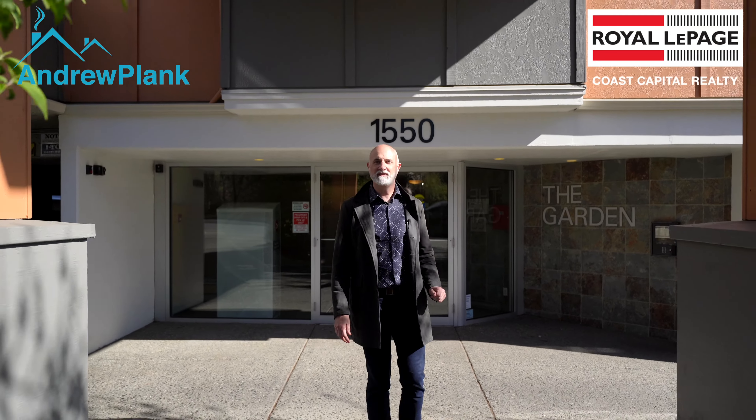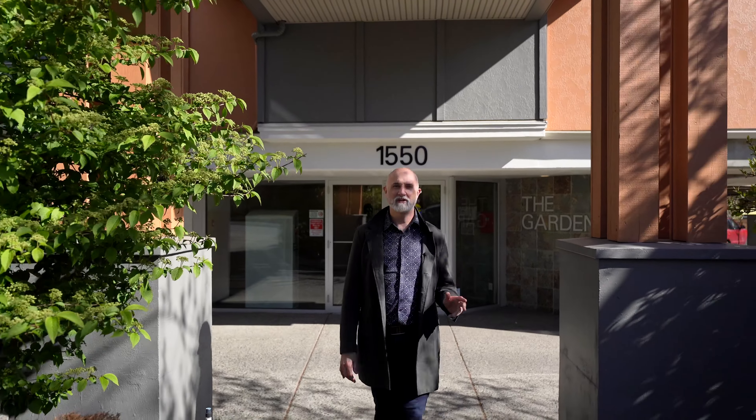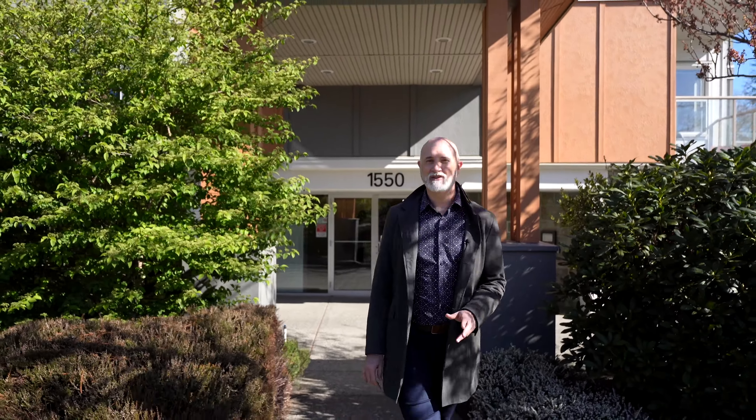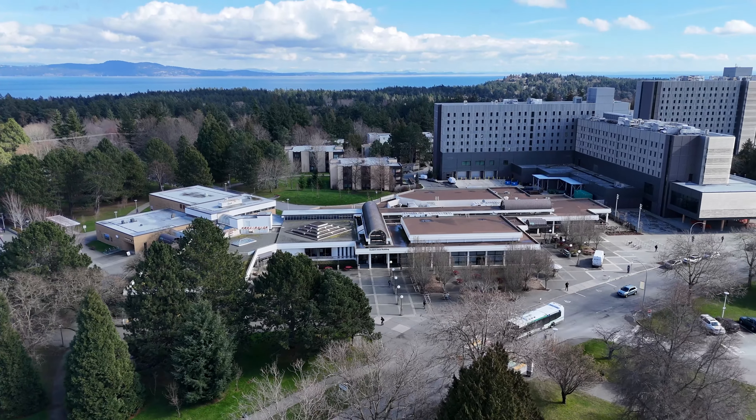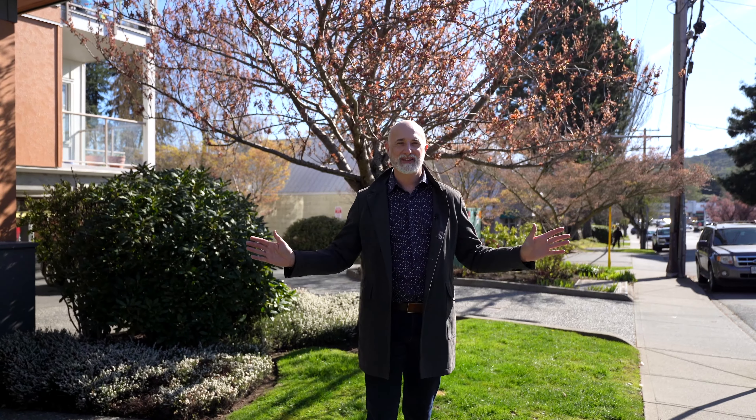Welcome to the Garden at 1550 Church Avenue. This is a wonderful two-bedroom, two-bath top floor corner unit. We are located near the corner of Shelburne and Cedar Hill Road, near Mount Ptolemy — excellent access to UVic. If you have renters or students who are wanting to get by, come check it out. We'd love to show it to you.